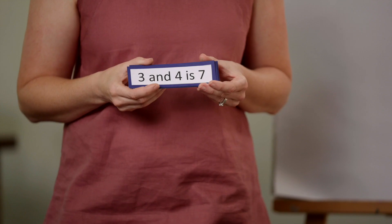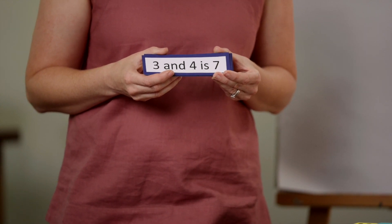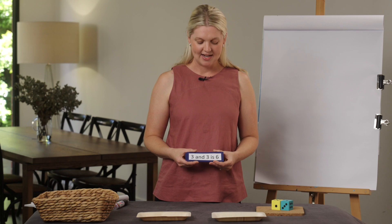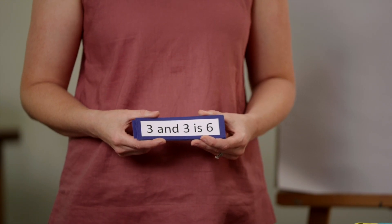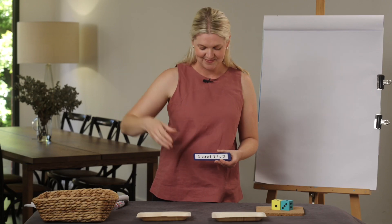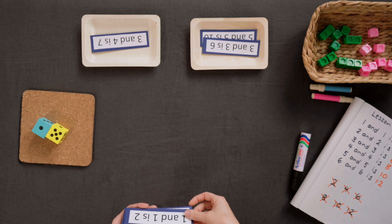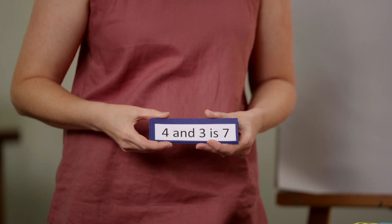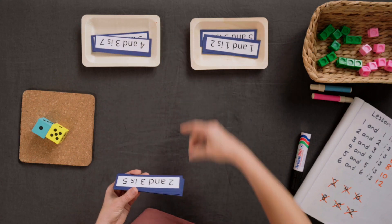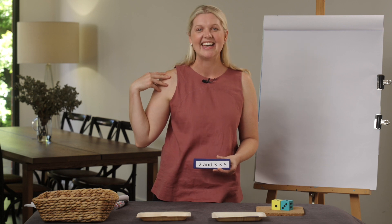The next one is three and four is seven. Three and four are not the same — that must be a near double. The next one: three and three is six. That's a double. Did you put your hands on your heads? One and one is two. Four and three is seven — it's a near double. Two and three is five — another near double.